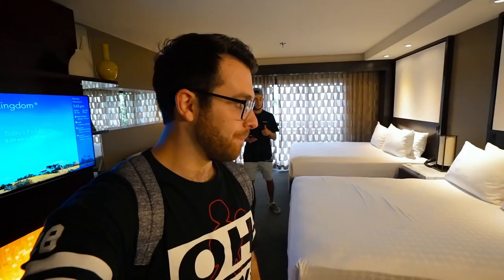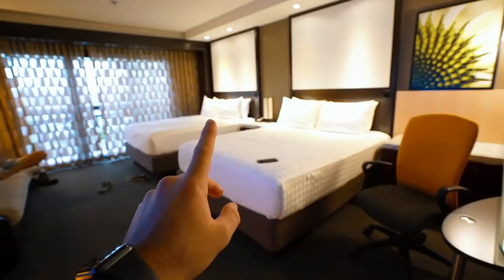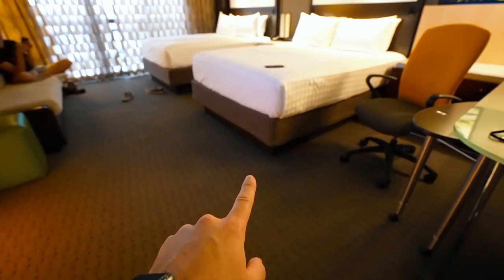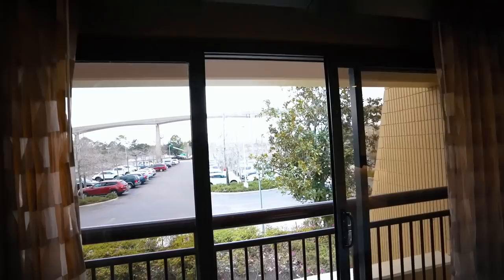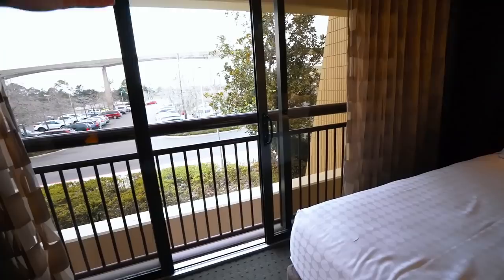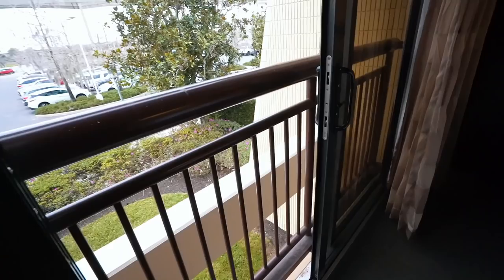For this room it was, I believe, $189, although Jojo did get a cast rate. It's only about 20% more than what annual pass holders can get right now, so that's why we decided to come here. One thing to note: there's no balcony, but you can slide the doors open if you want to let some air in.